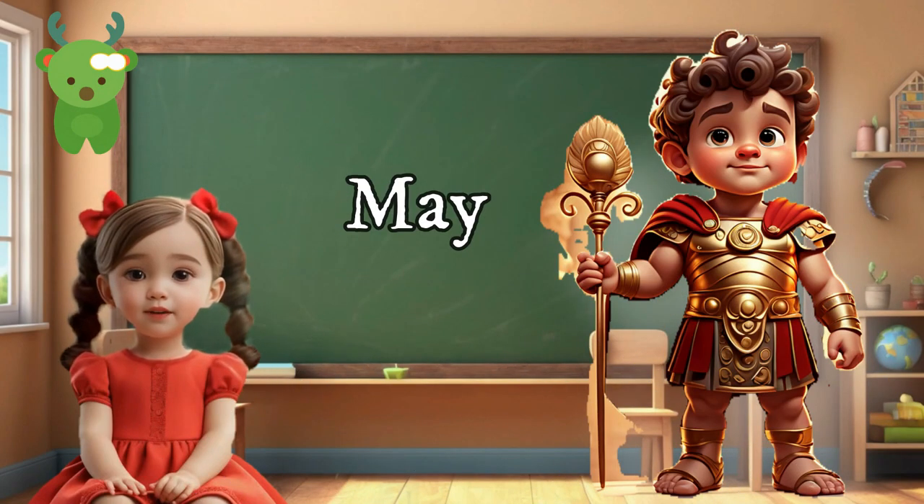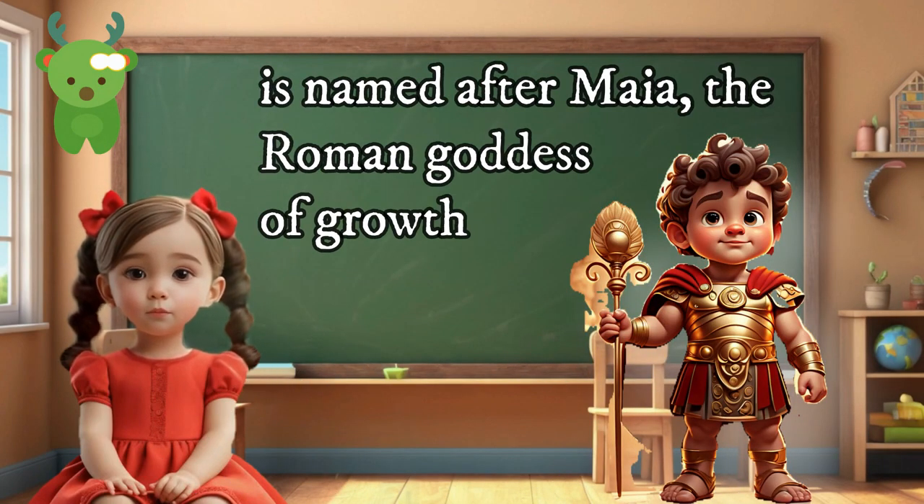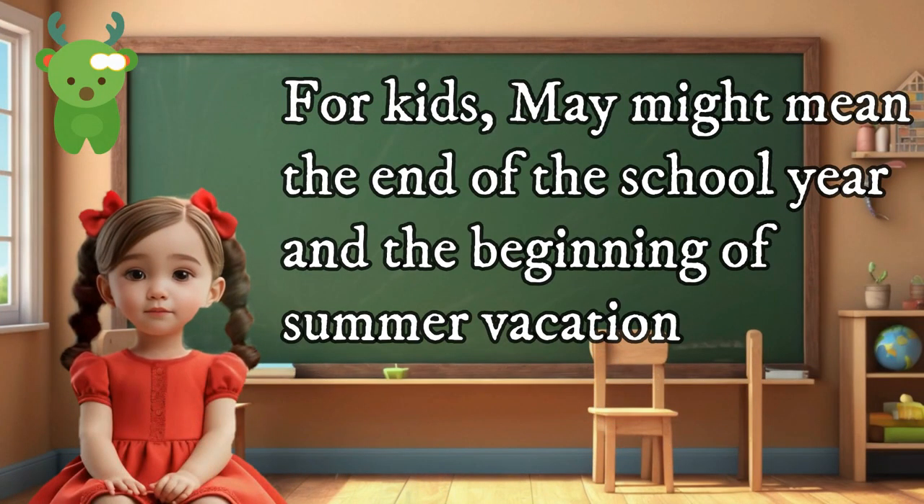May is named after Maia, the Roman goddess of growth. For kids, May might mean the end of the school year and the beginning of summer vacation.